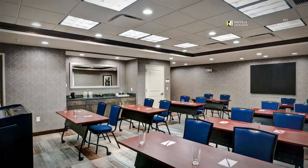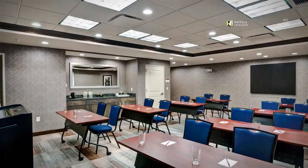Our on-site meeting room is capable of many different room setups.